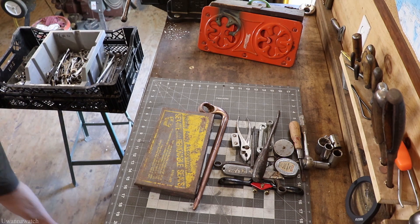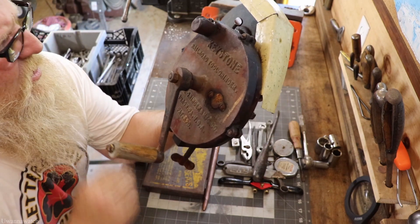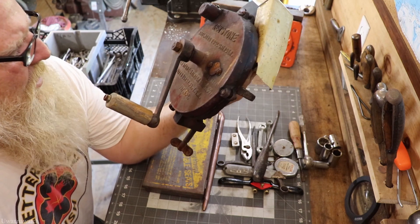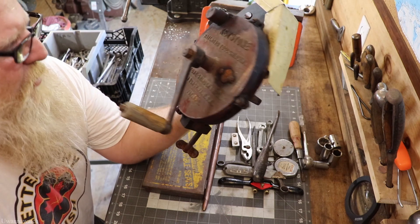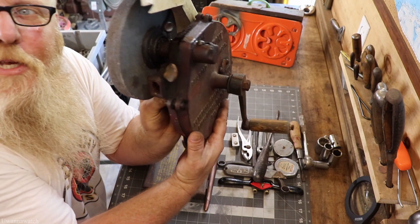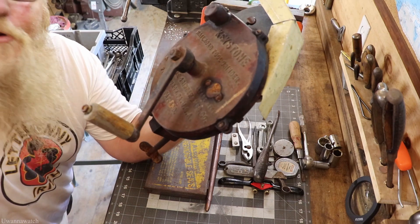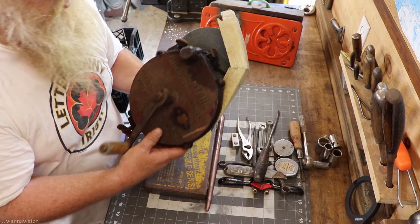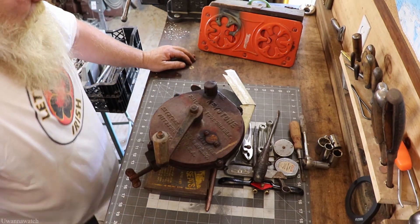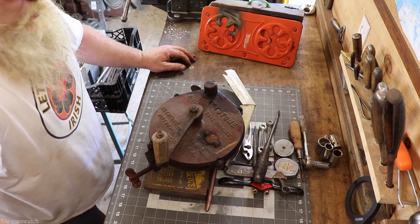Almost forgot — because I put it off camera — the Keystone Grinder. This is a Keystone Railroad Tool Grinder, just says 'Keystone Grinder Manufacturing Company, Pittsburgh PA, USA' and then 'Patent Applied For.' I picked this up today for five bucks. I think it's the best deal of the day and I think it's going to make one hell of a restoration video. So if you guys want to see that, please stay tuned. That's it guys — I hope you enjoyed the tool haul. Like always, stay safe, and we'll see you next Sunday with another tool haul.